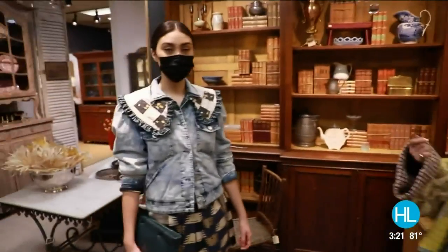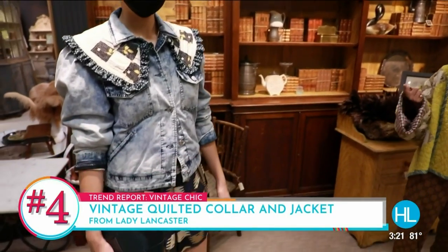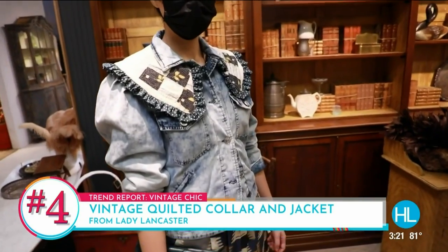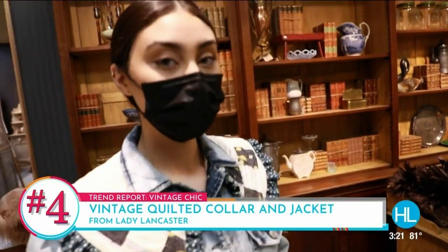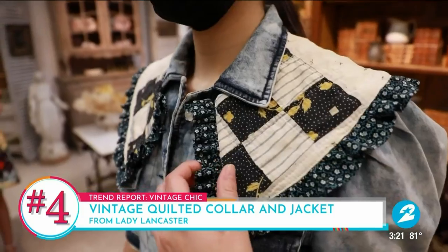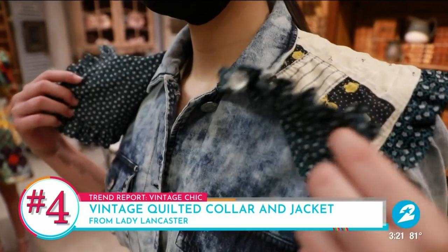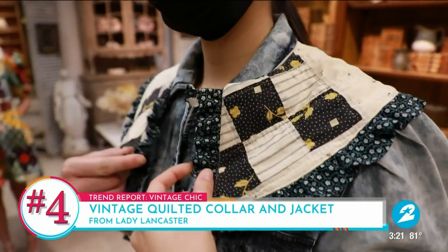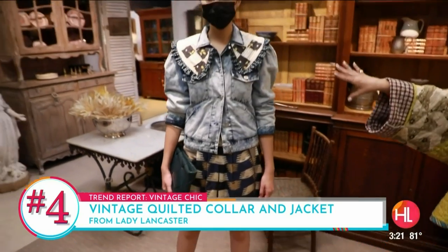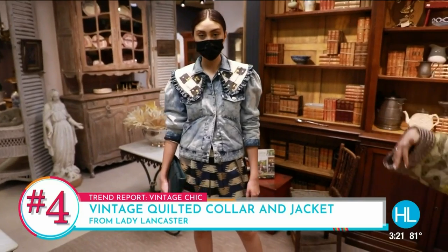This next look is Marzy head to toe. I came across the brand Lady Lancaster — she makes this collar and the jacket I'm wearing. She sources and thrifts old quilts and turns them into fabulous pieces. I layered the collar on top of the jacket. The fun fact about this whole outfit: it's thrifted, on sale, or found in my closet. The only new thing is the collar. You don't have to buy a lot to wear this trend.